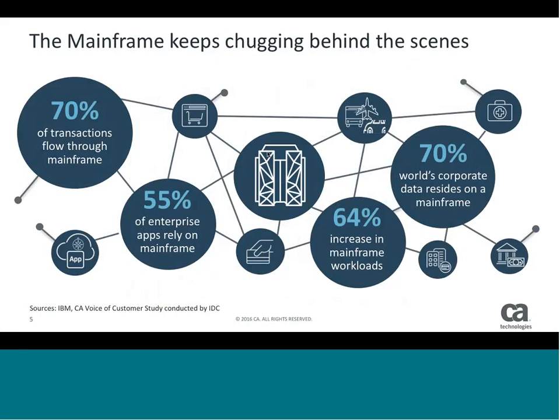We're really seeing an increase in mainframe workloads. The mainframe is not going away — if anything, it's increasing in usage, especially given that it is our system of record. 70% of the world's data resides on a mainframe somewhere. The world's businesses basically rely on the mainframe for a ton of what they do, and we keep adding to it in new ways that weren't intended for its original design.